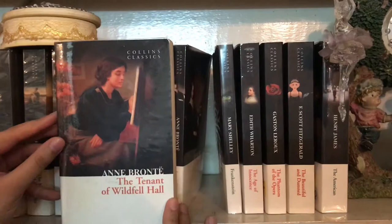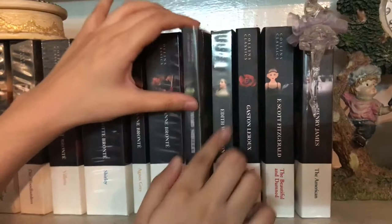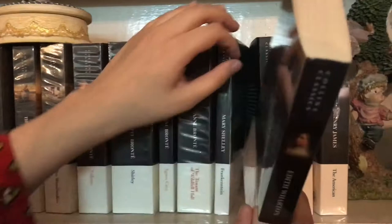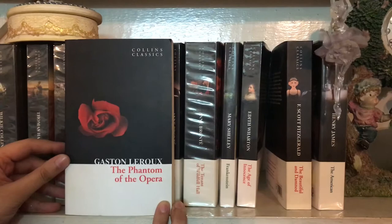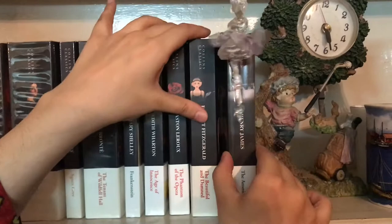I love The Tenant of Wildfell Hall. Next is Frankenstein by Mary Shelley, The Age of Innocence by Edith Wharton, The Phantom of the Opera by Gaston Leroux, The Beautiful and Damned by F. Scott Fitzgerald, and the last Collins Classic is The American by Henry James.